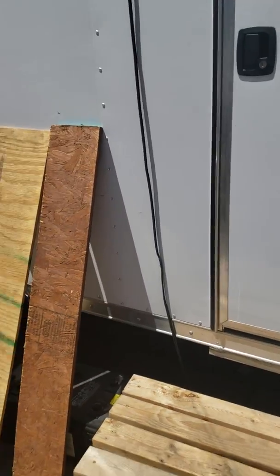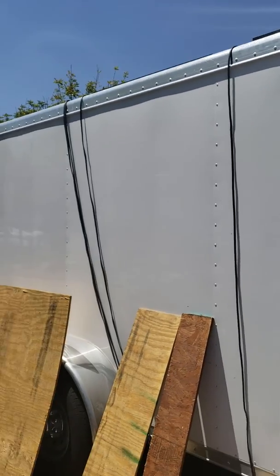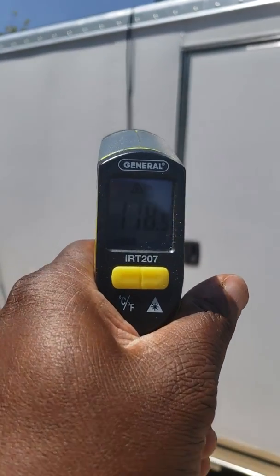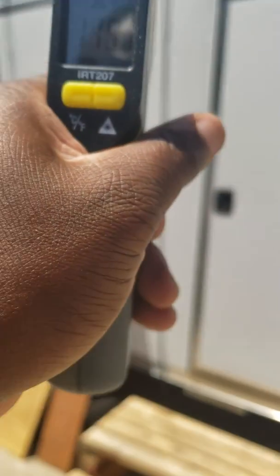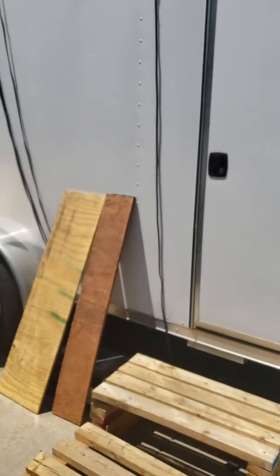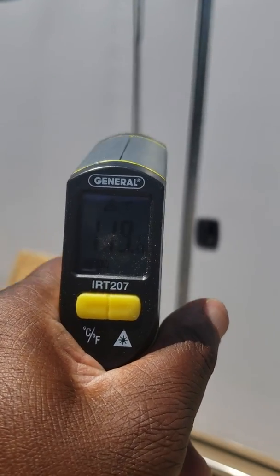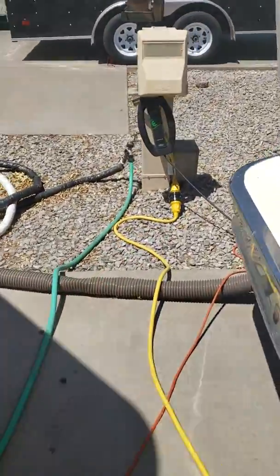The first thing I want to do is go ahead and measure the temperature. It's hot — the outside of that thing is pretty hot: 115, 116... 119 degrees. And I am plugged in.